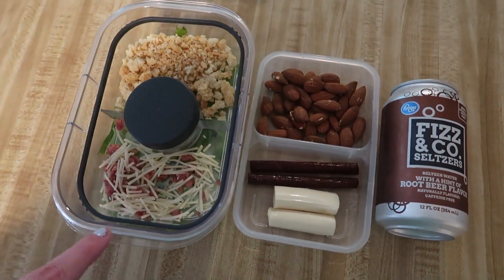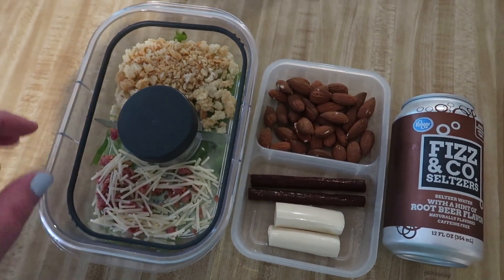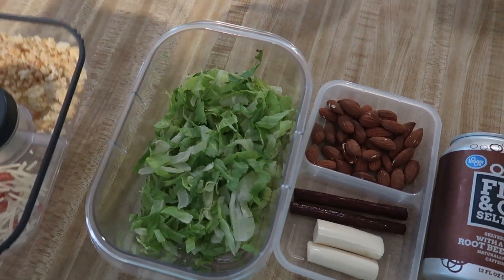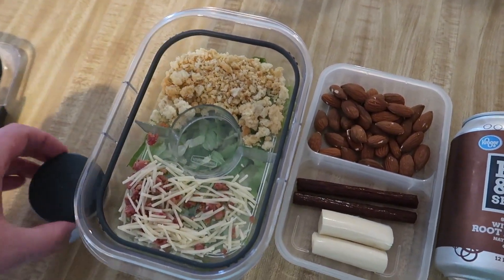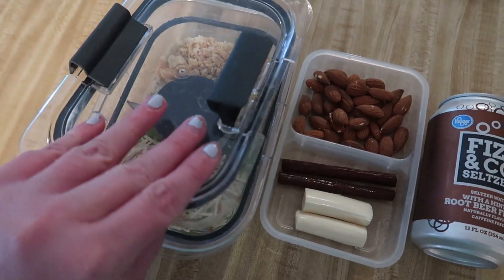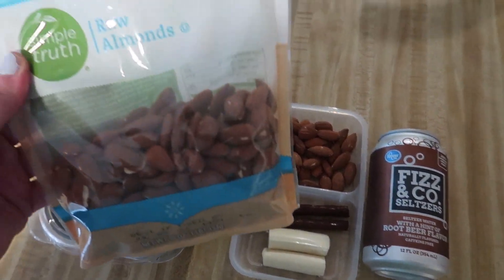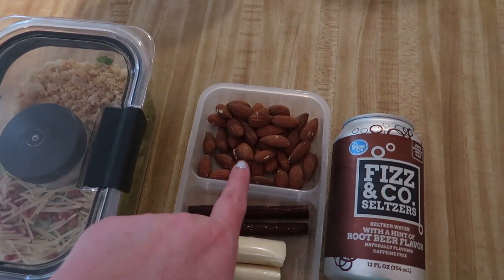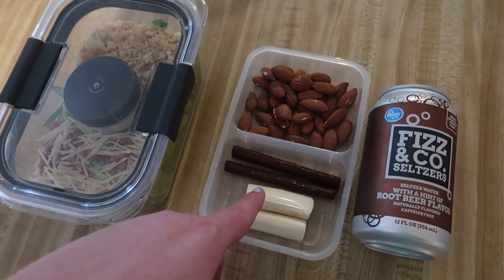I finally packed Matt's lunch for the first time this whole week. It's a Caesar salad kit with bacon from Fry's — the lettuce is in a Rubbermaid container, with croutons, bacon bits, and cheese on one side, and dressing in a separate compartment so it doesn't get soggy. All of it is leak proof with its own little lid. Then I put in some almonds — measured out to a quarter cup serving — and two beef sticks that I took out of the package for easier access.